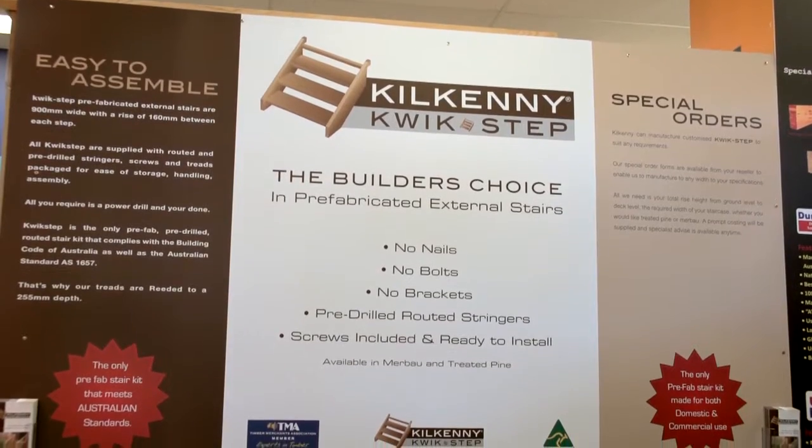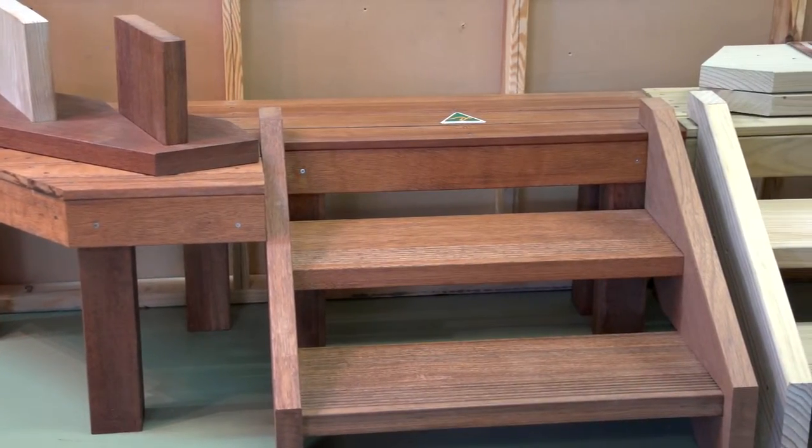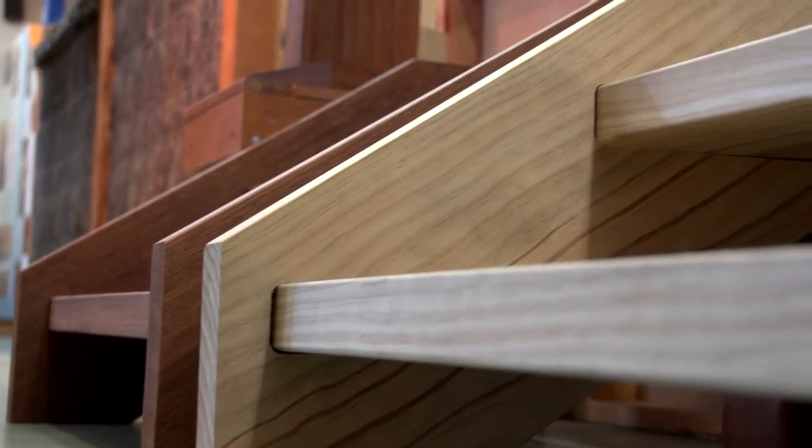Kilkenny Lumber specialise in a large range of timber products and are the creators of the Kilkenny Quick-Step, the builder's choice in prefabricated external stairs.